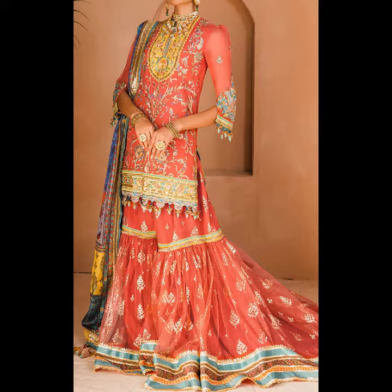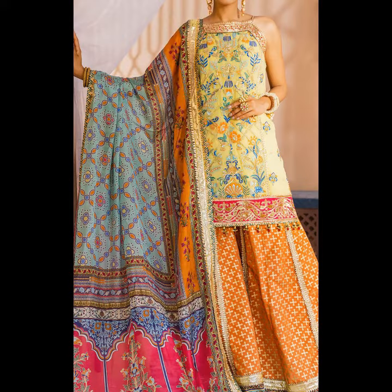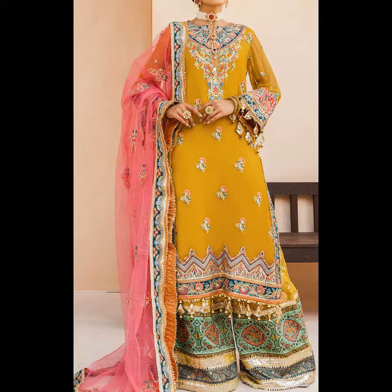I am looking at a very nice orange shade with mustard contrast, neckline patch, back and small motives. It features a very nice orange shade with printed dupatta, sleeveless with a very nice bell bottom, and mustard shade with embroidered neckline.